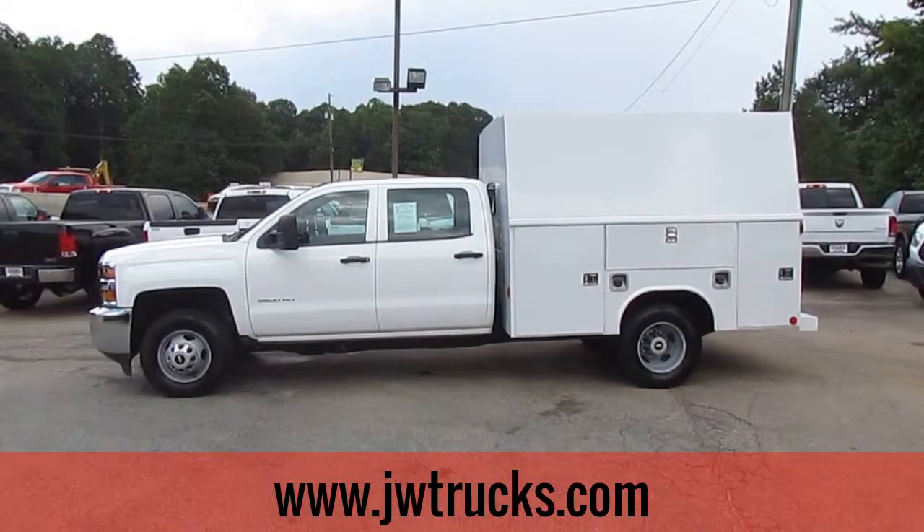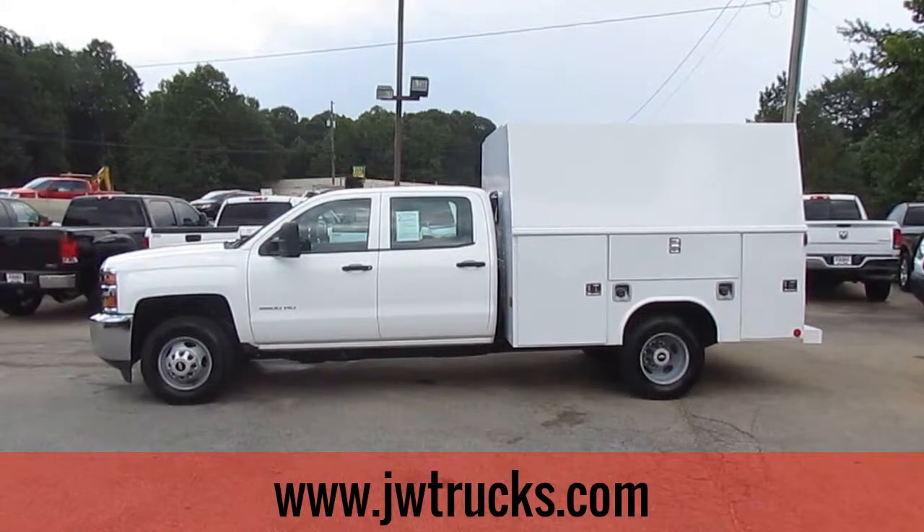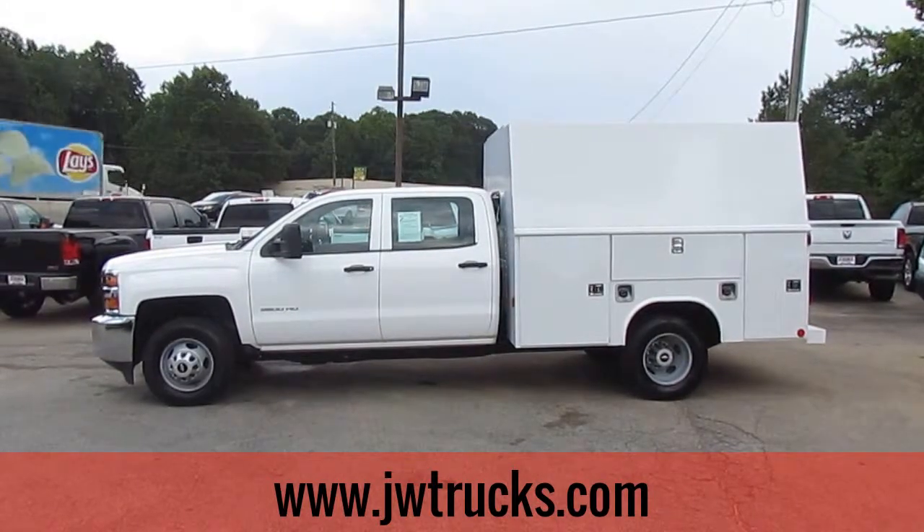Hey folks, it's Photo Guy with the Truck Showcase for you. Coming to you live from JW Truck Sales, the largest commercial truck dealer in the southeast with over 350 vehicles in stock.